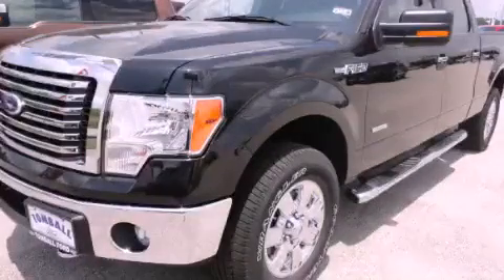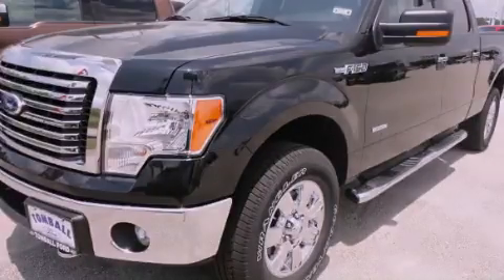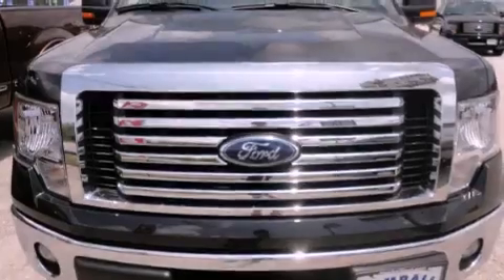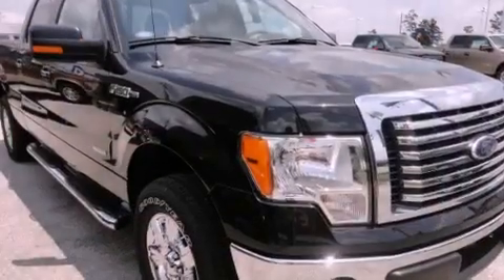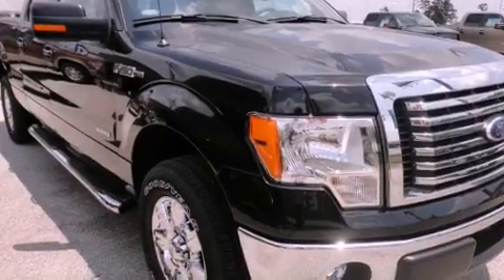This is a brand new 2012 Ford F-150, made for the job site, the trail, and the town. It has a 3.5-liter six-cylinder engine, automatic transmission, and four-wheel drive.